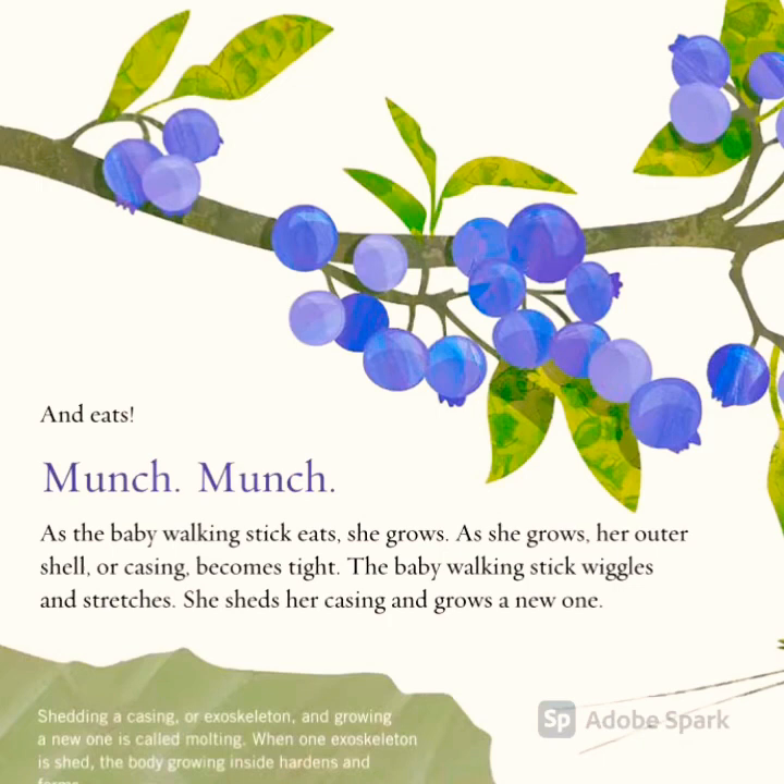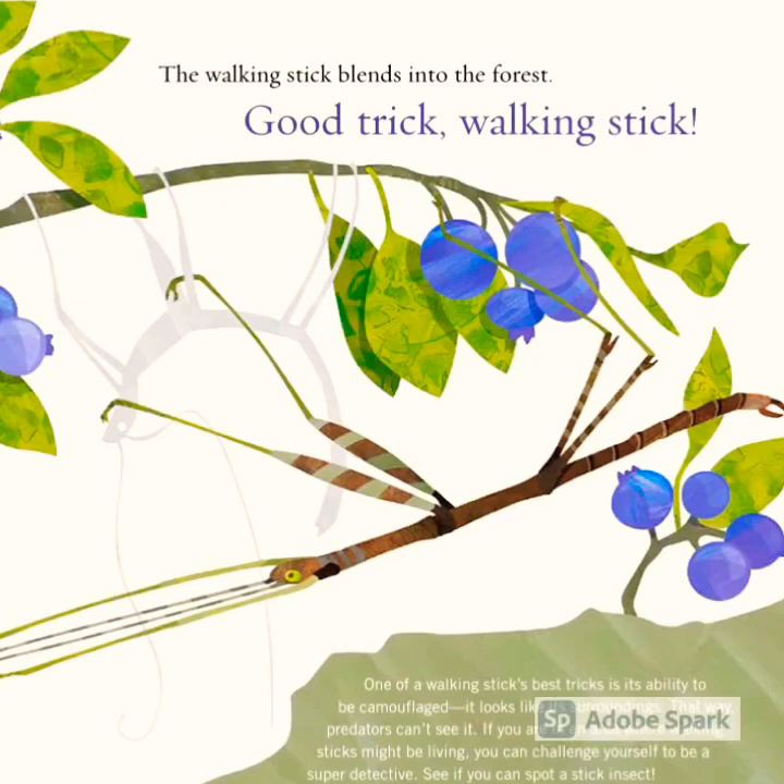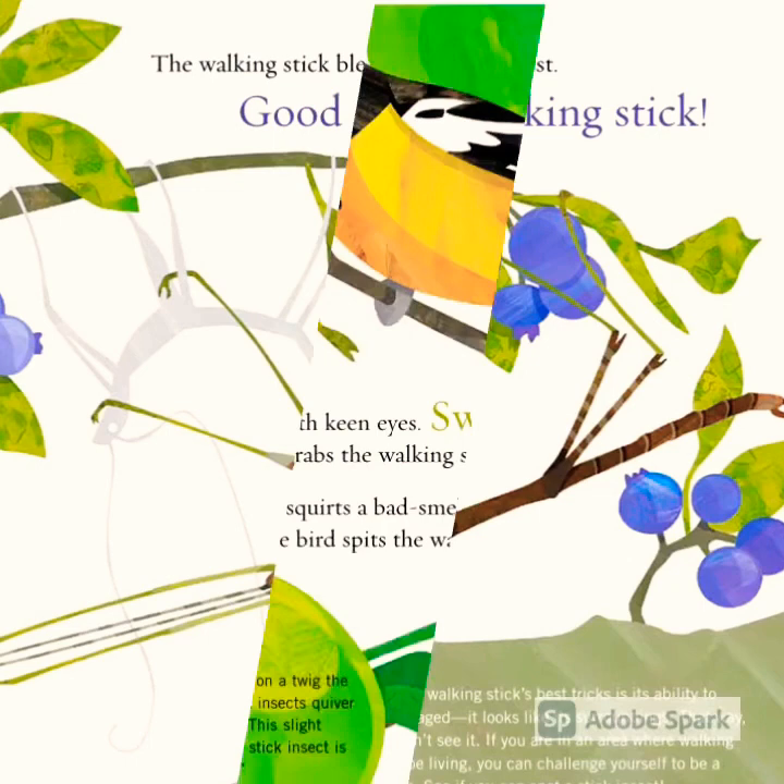As she grows, her outer shell or casing becomes tight. The baby walking stick wiggles and stretches. She sheds her casing and grows a new one. The walking stick blends into the forest. Good trick, walking stick!